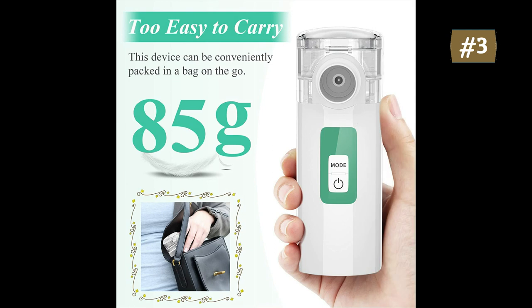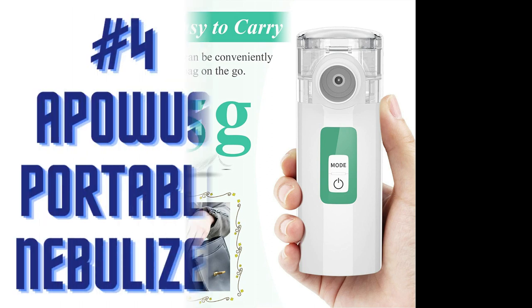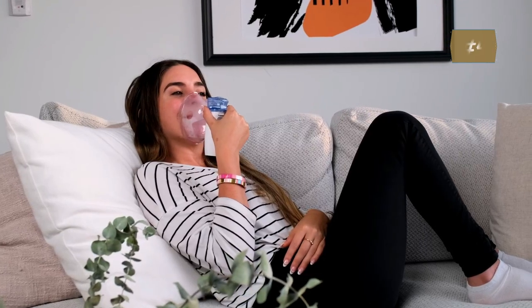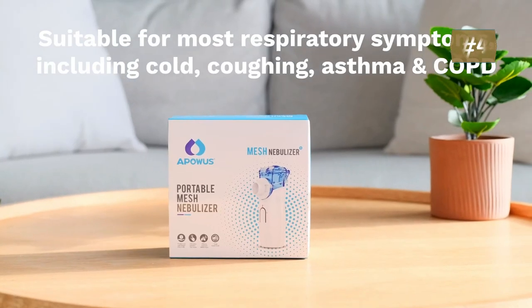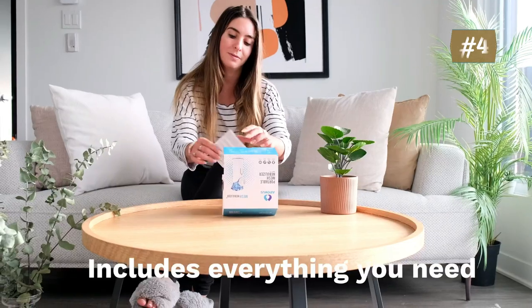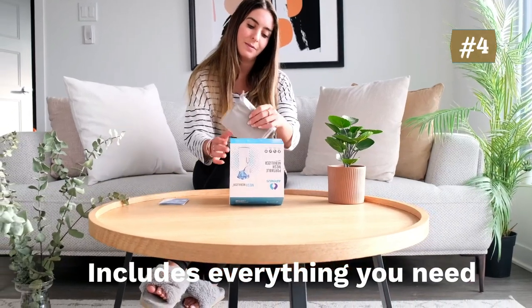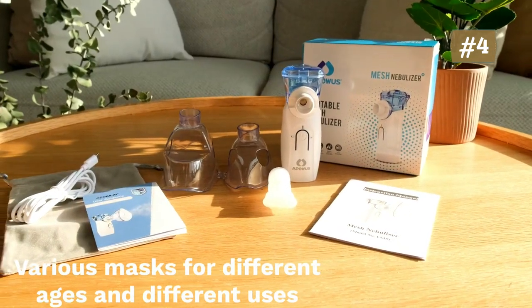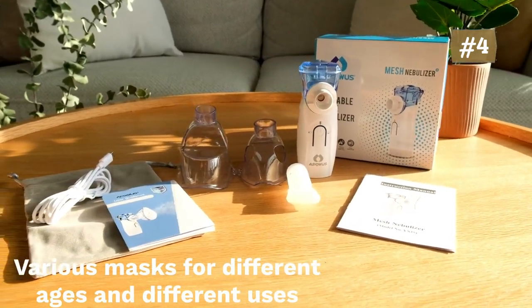Number four: Apovus portable nebulizer. This nebulizer adopts advanced mesh technology with 2,800 micro holes in a smaller area. It can continuously produce more and softer mist which directly reaches the lungs, effectively relieving various respiratory symptoms and making you breathe easily.